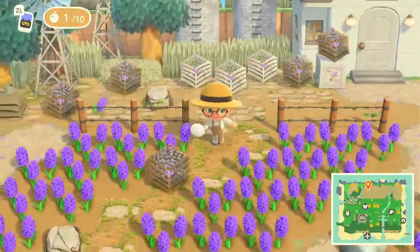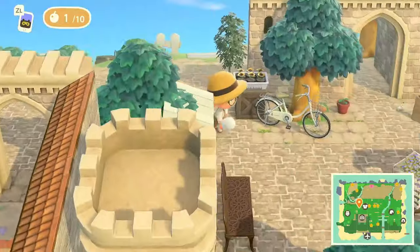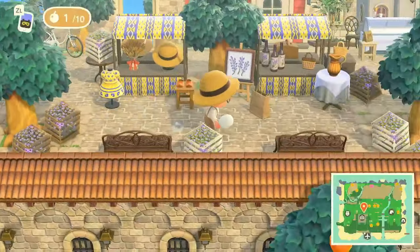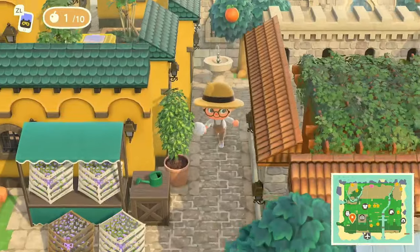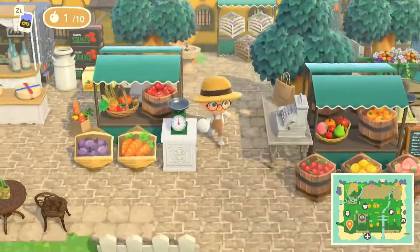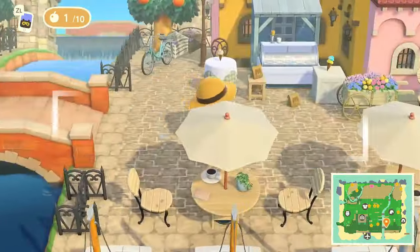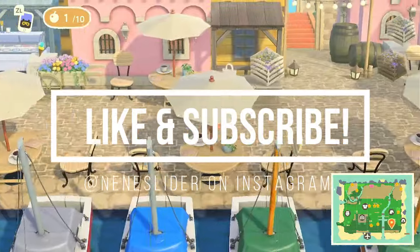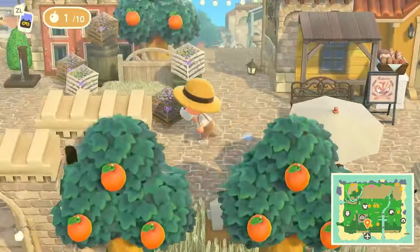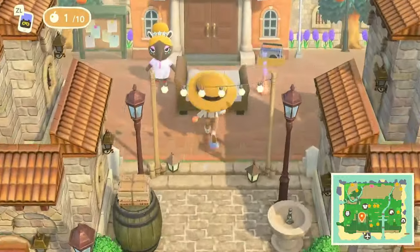That was our creator's home — let me know your thoughts and opinions in the comment section. That's going to conclude the island tour for today! Please let me know what you thought of this island. I apologize in advance if I missed any areas — you gotta come check it out yourself using the dream address down below. Don't forget to like, comment, and subscribe. Thank you so much and I'll see you in the next video, bye!